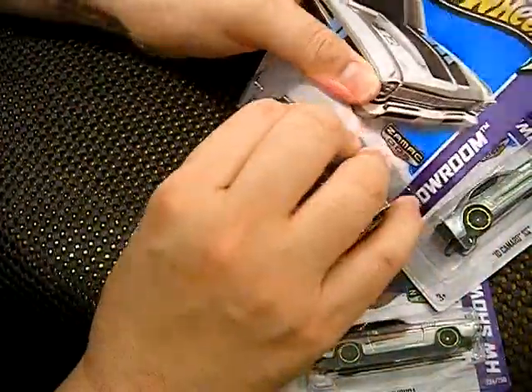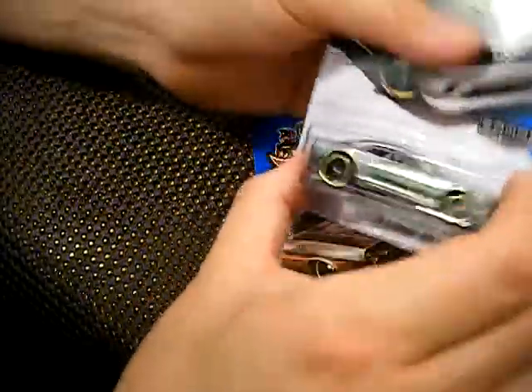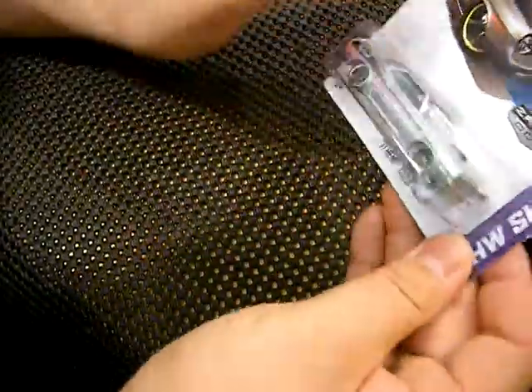So let's get opening. I'm gonna open the Chevy Nova first. This is gonna be the first one — it's the Camaro. And here's the Cuda.